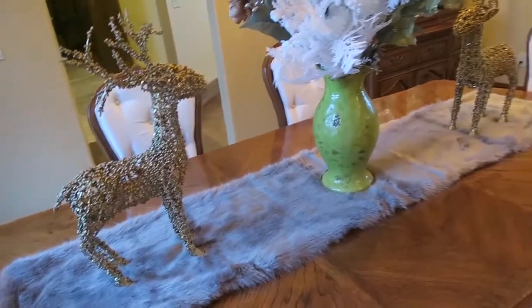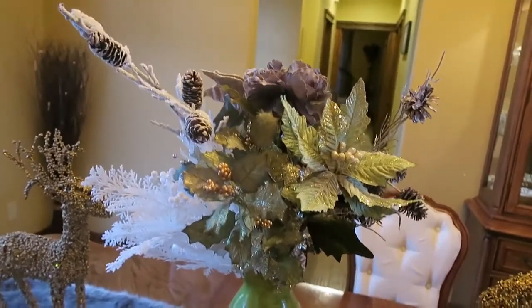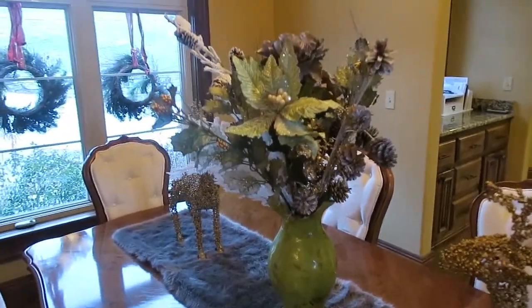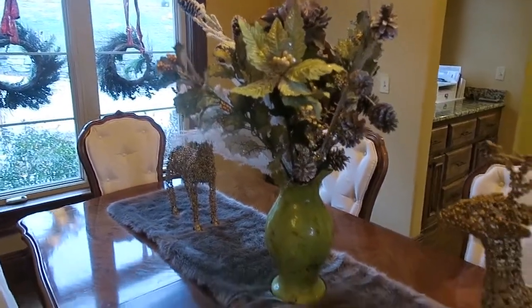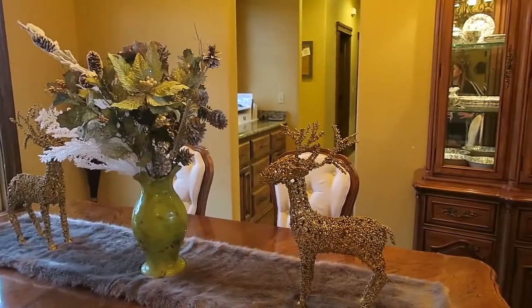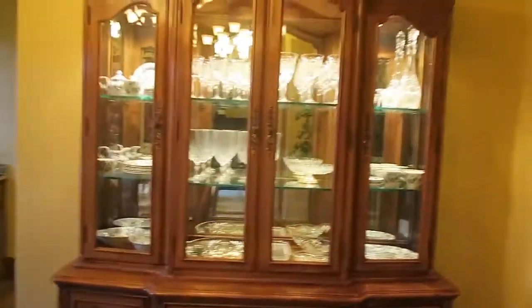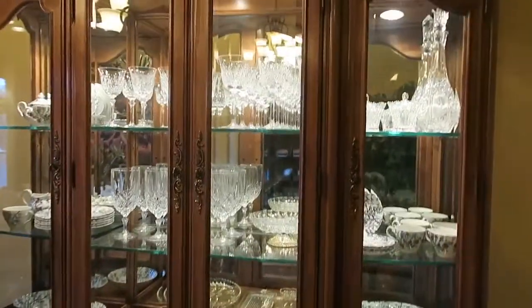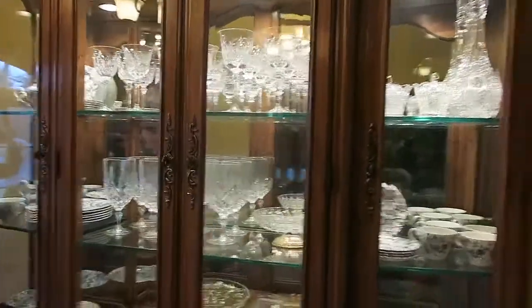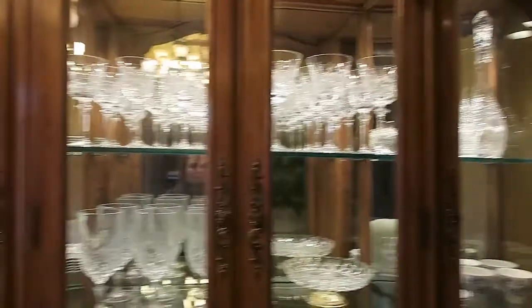On top I just have two reindeer we've had forever from TJ Maxx, and this floral arrangement from Michael's — I've had it a long time; it used to be on our kitchen counter but it's a little too big for there. And then this is the china cabinet from my grandma. She's super happy it's staying in the family. It's so pretty — it has a light you can adjust, and the back is mirrored.